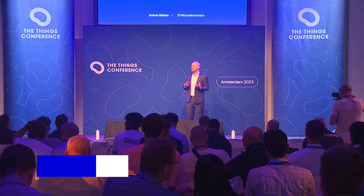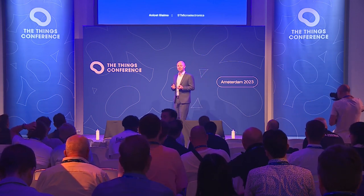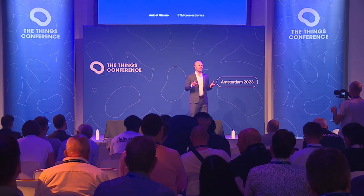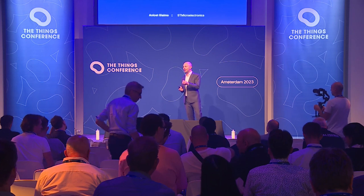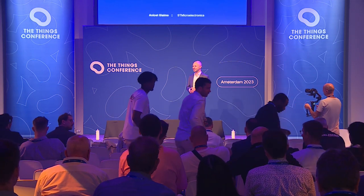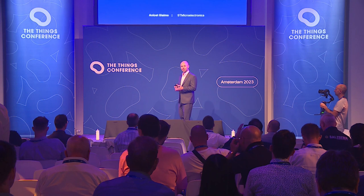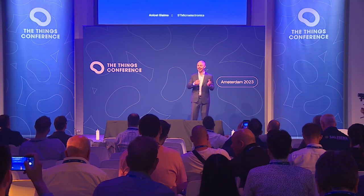As developers, we are constantly trying to find new ways to be more efficient when improving existing designs or when trying to create new ones. At the end of the day, what we all want is to save time and bring products to market faster. My name is Anisejia-Imo, I am Product Marketing Manager at ST Microelectronics.